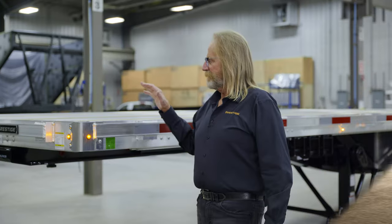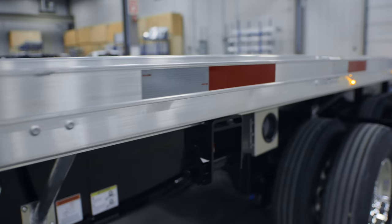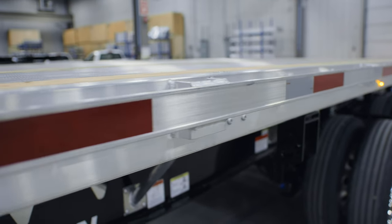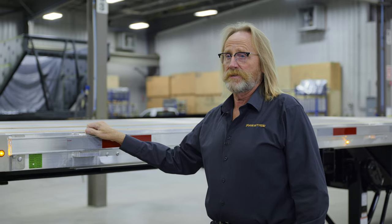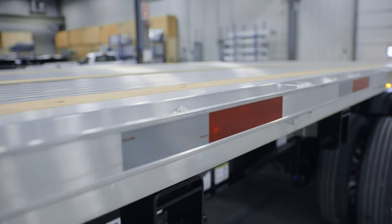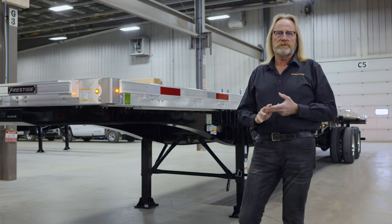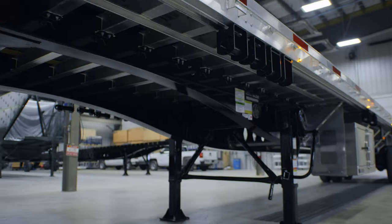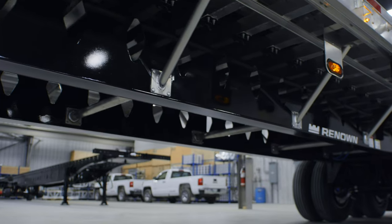Starting at the front, we've got a 6-inch channel side rail that supports this trailer throughout its length. You'll notice the stake pockets are welded on this particular unit at 48-inch spacing. You do have the option of a 24-inch spaced stake pocket. In this particular trailer, we also have 12-inch cross-member spacing. If you take a look underneath, you'll be able to see the cross-members running across the frame of the trailer.